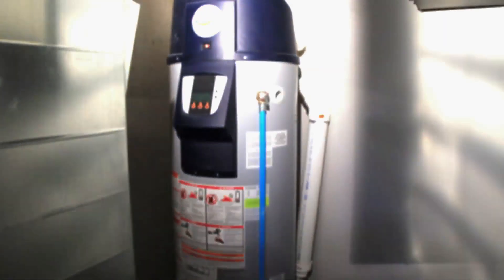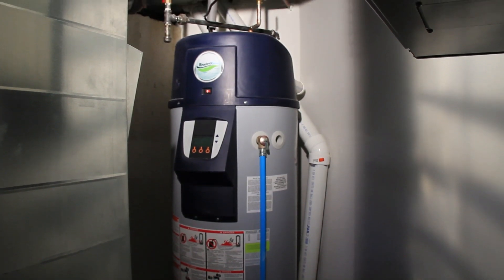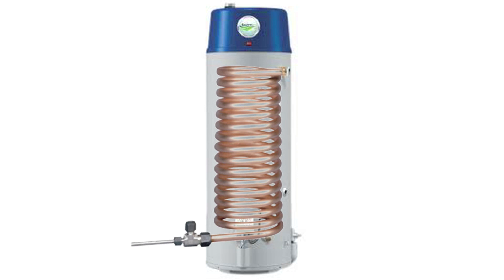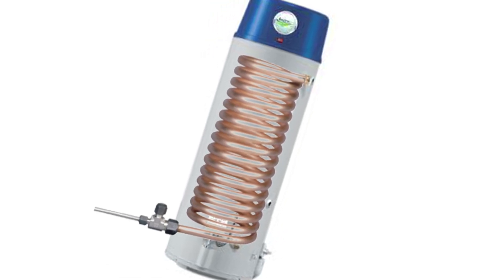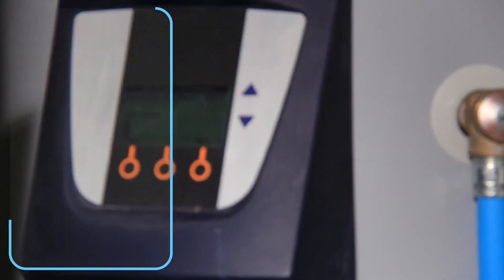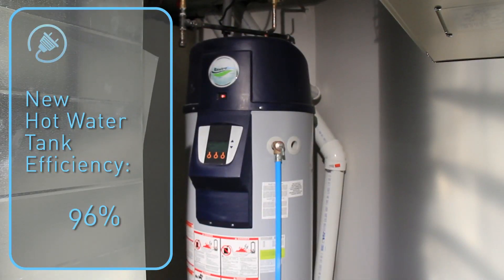Paul and Marissa are getting a brand new high efficiency hot water tank from Reliance Home Comfort. What makes this tank so much more efficient? It has a spiral shaped condensing heat exchanger — basically a spiral tube inside instead of a flat one. That provides more time and surface area to heat the water, making this hot water tank 96% efficient.